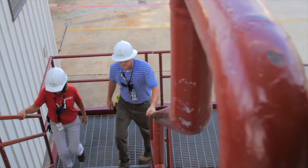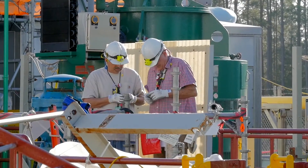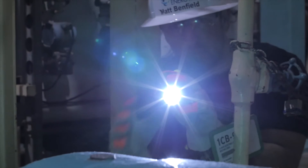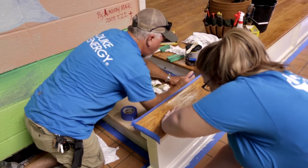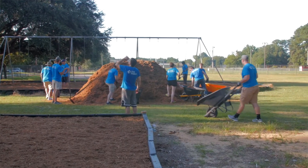Did you know that nuclear is the largest job creator of any power source? The average nuclear plant employs about 530 people. Compare that to less than 50 jobs at a natural gas plant or just a handful at a solar facility. Together, Duke Energy's nuclear fleet employs more than 6,000 people — thousands of workers contributing to their local communities.